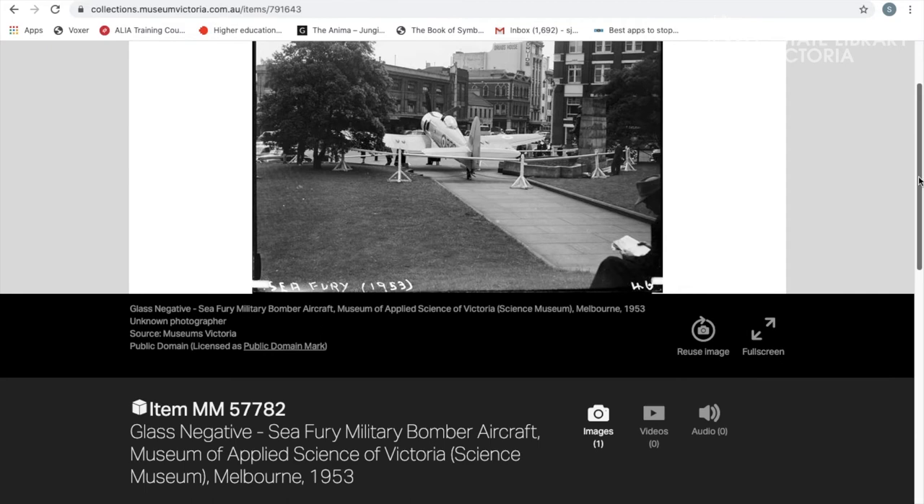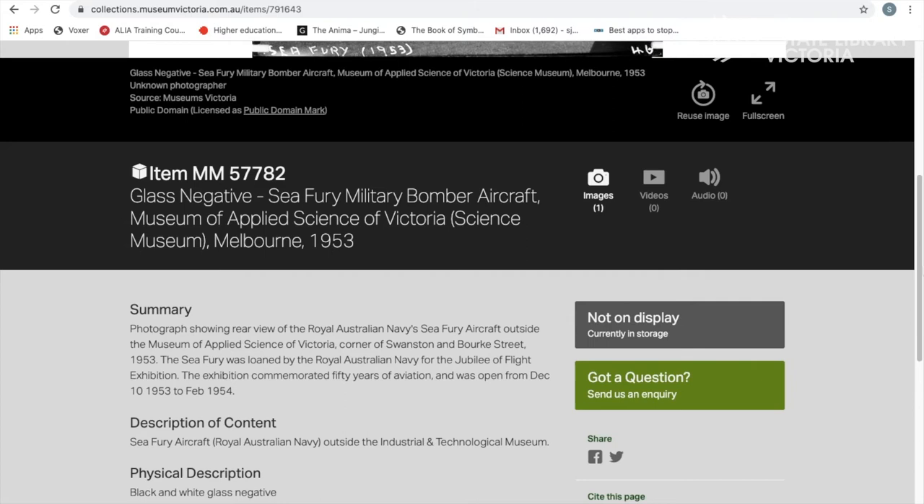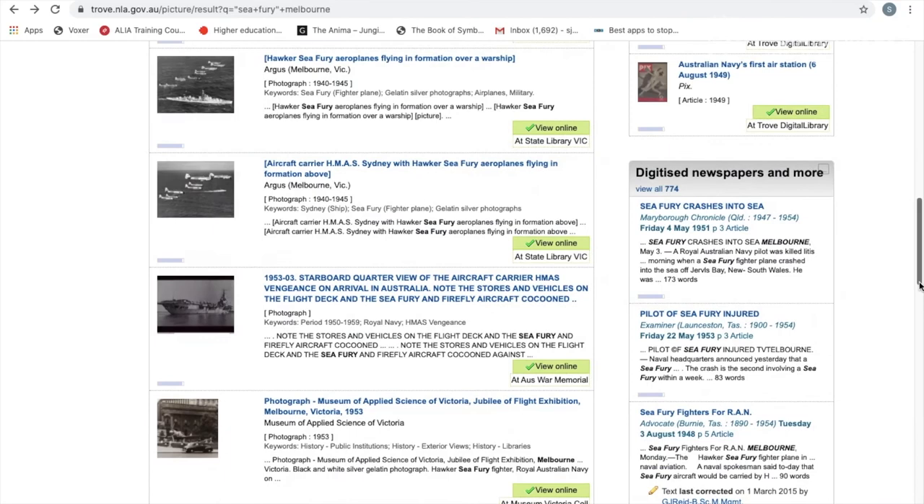These photos I've been showing you today are from Museums Victoria. The museum has marked them as public domain, which means that they are out of copyright and you can download them using the little button on the right hand side that says "reuse image." When you click on that you can see some information on the left about how to attribute the image and options to download the image in small, medium or large formats. It's always good practice when you use an image to cite the creator where it's known and the name of the institution who has made it available for use.